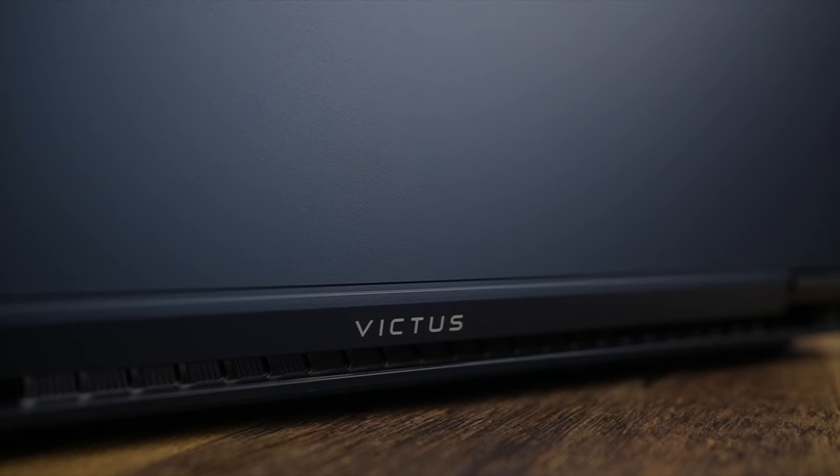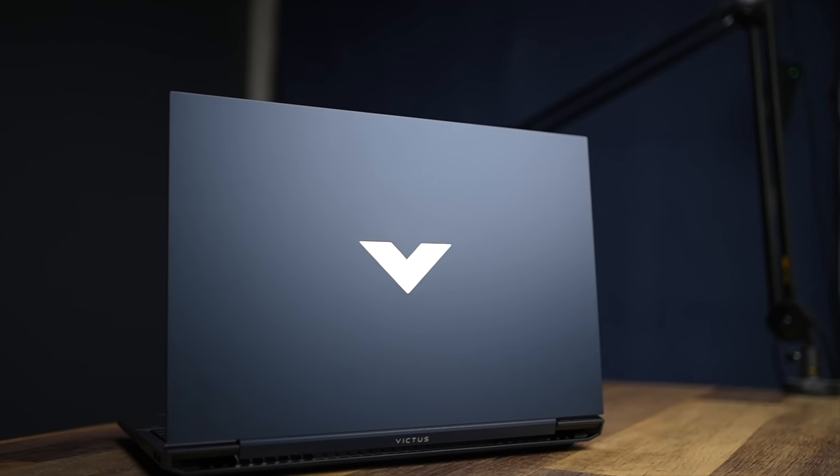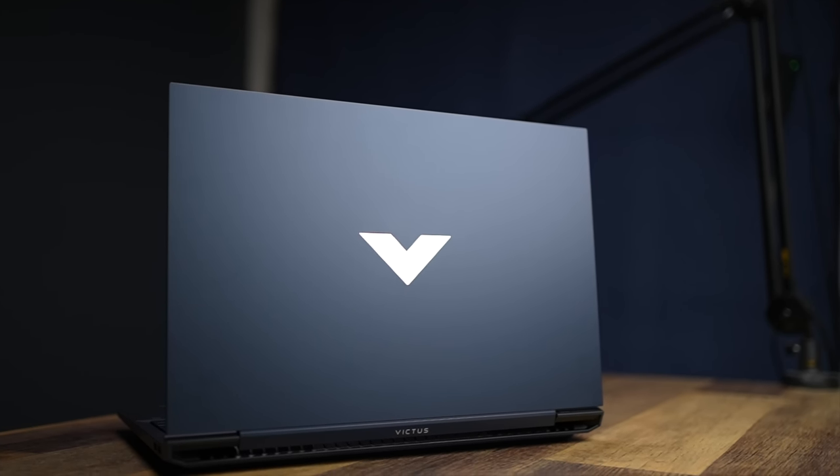Now let's get into the things that I don't like. And though I am going to complain about these, you have to see all of this through the lens that this is still a budget laptop. With all the good we mentioned earlier, they had to cut the budget somewhere. So keep in mind there are problems here, but they had to save money somewhere — that's how product development works.